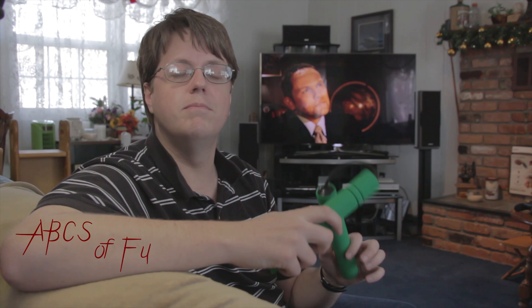Hello everybody, great to see you again. Brand new ABCs of Foo — this time we're covering the film Black Dynamite.